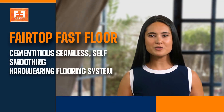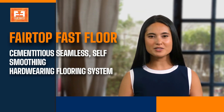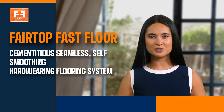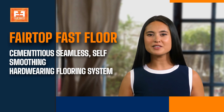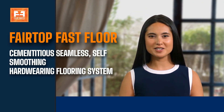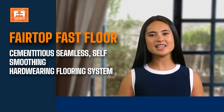Fairmate introduces Fairtop Fast Flow, a cementitious self-smoothing flooring designed for warehouse and industrial floors where strength and durability are of high priority on an urgent basis. It is a pre-blended compound having selected cement, hard-wearing graded aggregates modified with special polymers and flow agents.